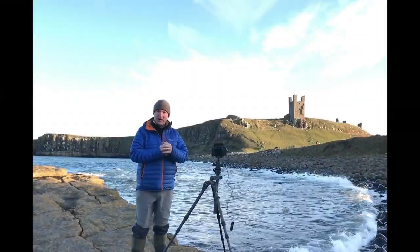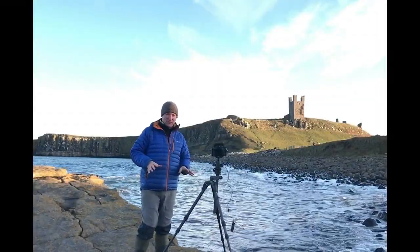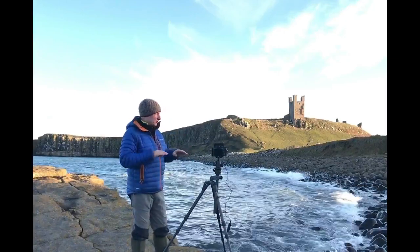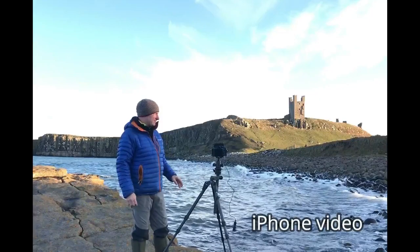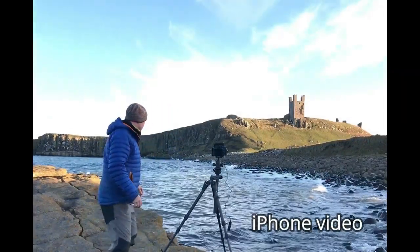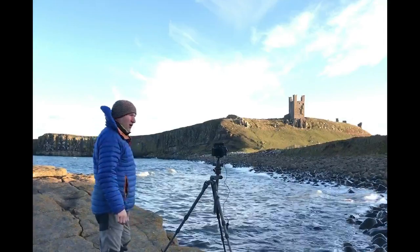Good afternoon, coming at Dunstanborough — always pronounce that place wrong. As you can see, it's in the background there. The sun is rapidly setting and it's probably going to go over the horizon of the hill that's casting this light there quite shortly.